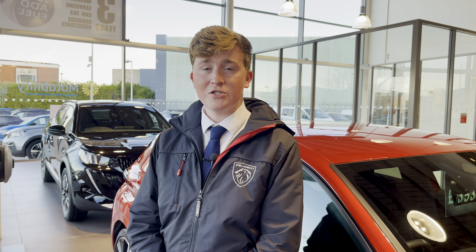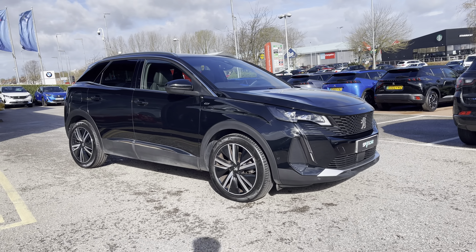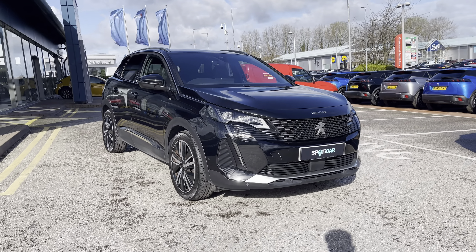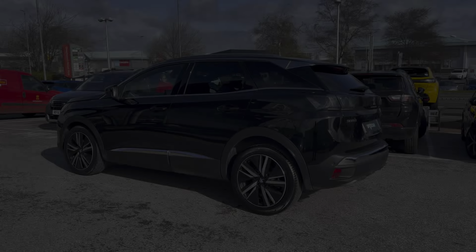Hello, my name is Joe from Swansway Chester Peugeot, and today I'm going to be taking you around this approved used Peugeot. This is the Peugeot 3008 1.5 BlueHDi GT Premium, which has a stylish automatic transmission and is finished with the metallic Nero Black exterior paintwork, which was an optional extra of £575.